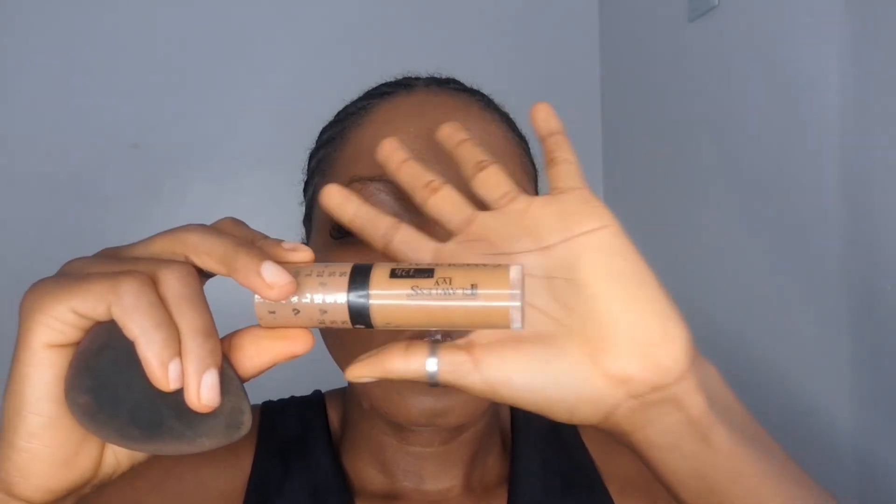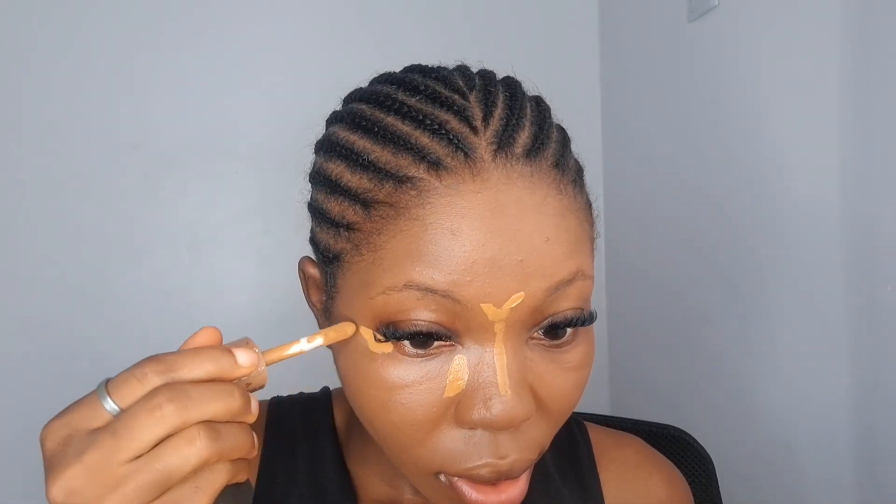Then I use the V Beauty Foundation. Guys, with this foundation you have to moisturize well before you use it, or it will turn very cakey. It will not look good at all — it will start breaking. For my concealer I'm using the Flawless Ivy Concealer.